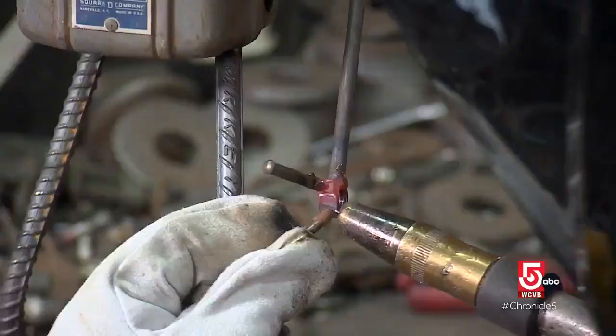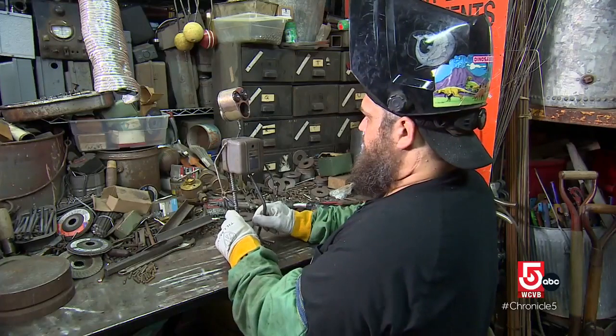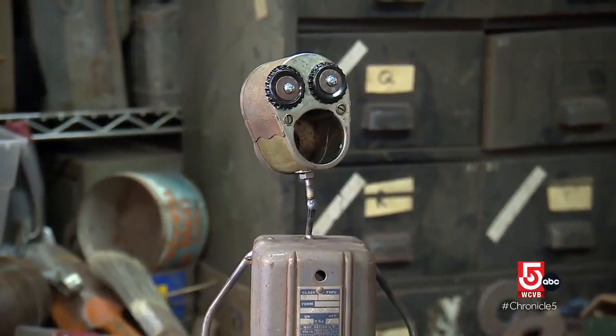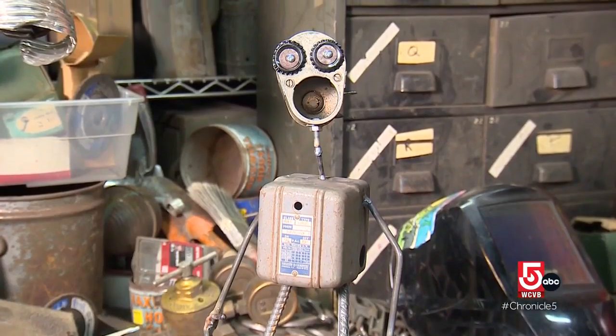In his Hopedale workshop, welder and artist David Dawson is bringing a creature to life. They name him, like, oh this is Fred, this is Skippy. Dawson transforms scrap metal into characters, lovingly named by his return customers.